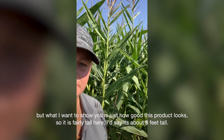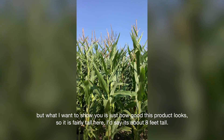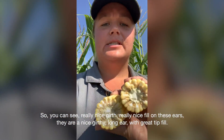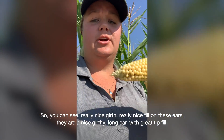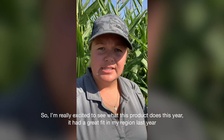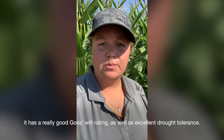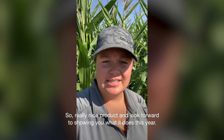What I want to show you is just how good this product looks. It is fairly tall here — I'd say it's about eight feet tall. We've got a really nice ear set, and I'll just show you what the ears look like. You can see really nice girth, really nice fill on these ears. They're a nice girthy long ear with great tip fill. I'm really excited to see what this product does this year. It had a great fit in my region last year, and it has a really good Goss's Wilt rating as well as excellent drought tolerance.